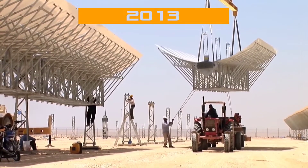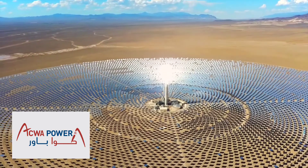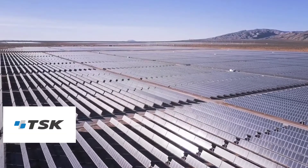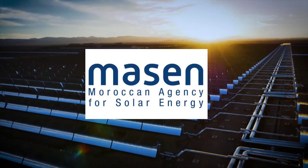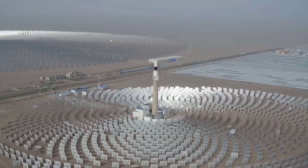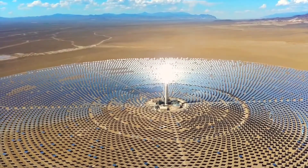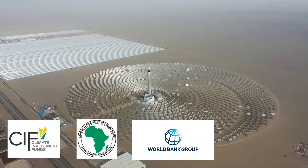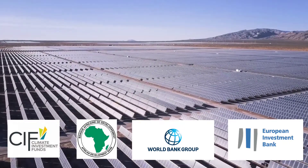The construction of the Ouarzazate solar power plant began in 2013 and involved collaboration between national and international partners. ACWA Power, a Saudi Arabian company, led the project's development with support from the Spanish consortium TSK Axioma Center. The Moroccan Agency for Solar Energy, MASEN, played a crucial role in implementing the project as part of the Moroccan Solar Energy Program, NOOR. The plant received preferential financing from various sources including the Clean Technology Fund, African Development Bank, World Bank, and the European Investment Bank, which alone provided a loan of over 300 million euros.